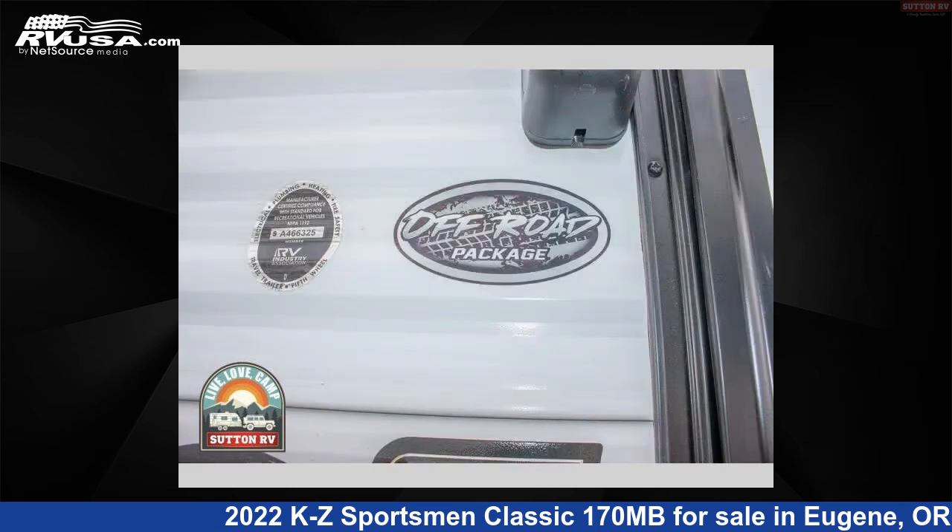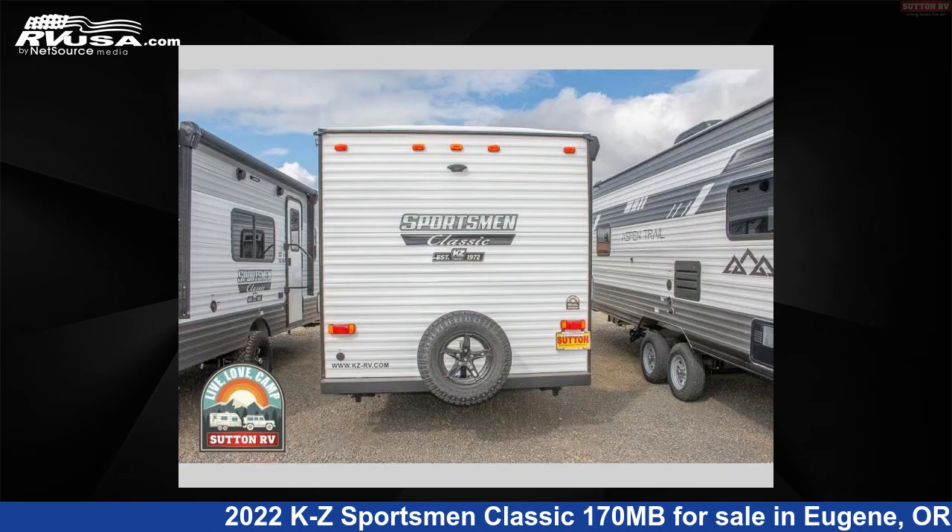For more information and pricing on this unit, and to see all units available for sale by Sutton RV, visit rvusa.com.